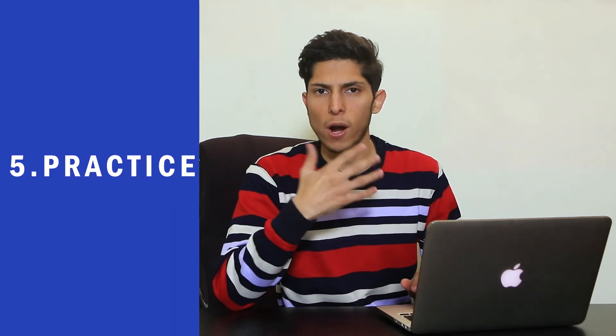Tip number five: practice. Practice makes progress. Whatever you learn from YouTube, podcasts, TV shows, movies, or anything else — if you don't practice it, you're not going to learn the language. The key to learning is practice. Make a schedule and set time for reading, listening, and speaking, and practice regularly.